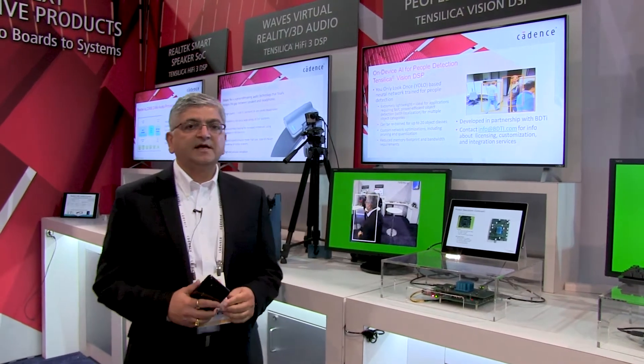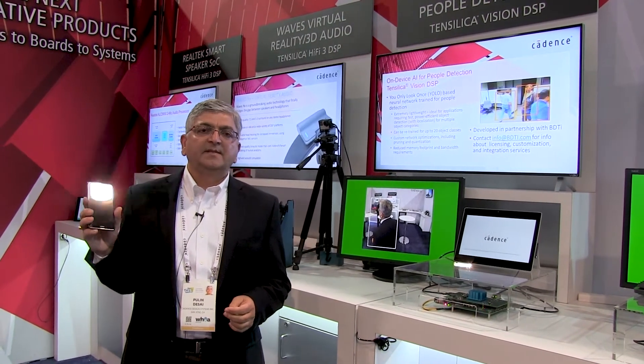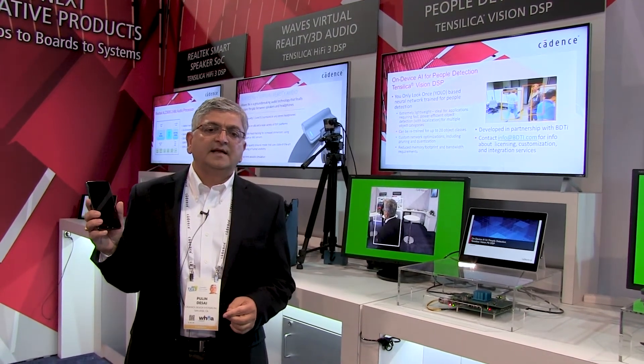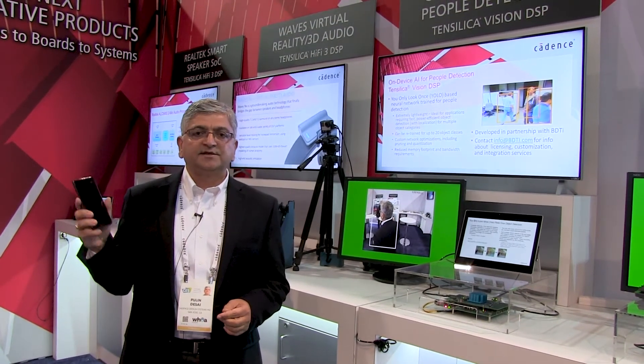Today we are demonstrating our Vision P6 DSP. Vision P6 DSP has been in market and it's already been used by HiSilicon in their Kirin 970 application processor, and it's already available in their Mate 10 processor.